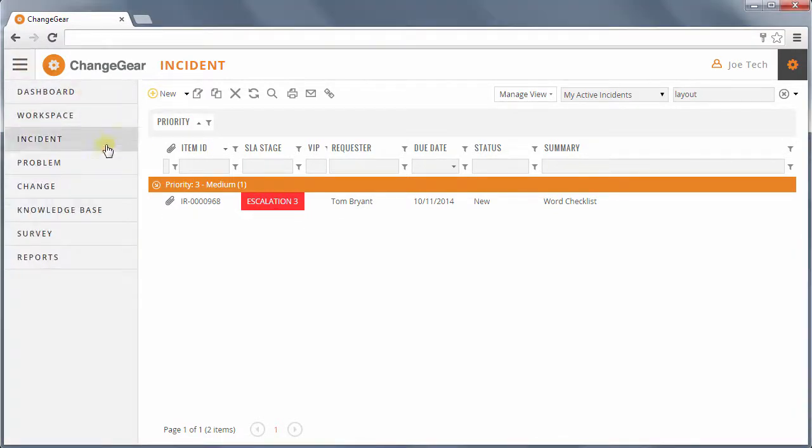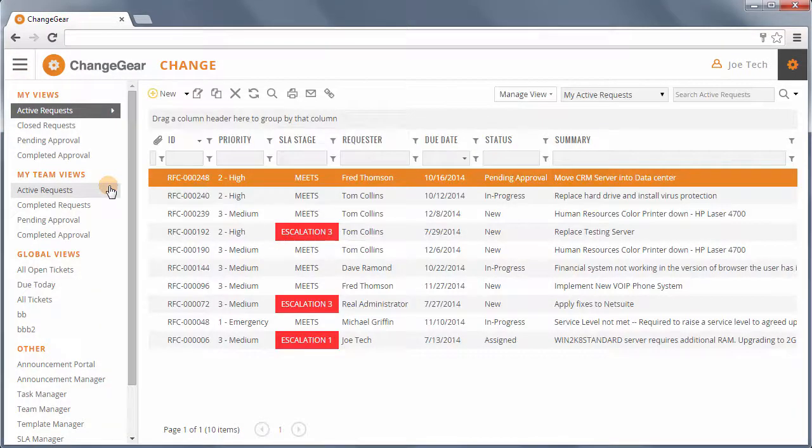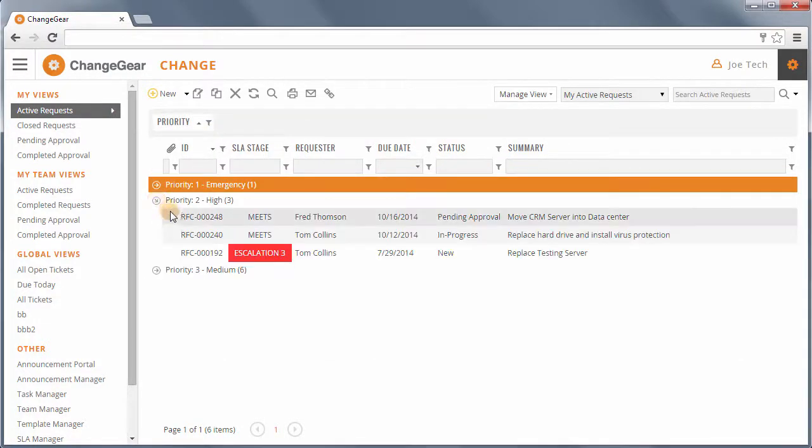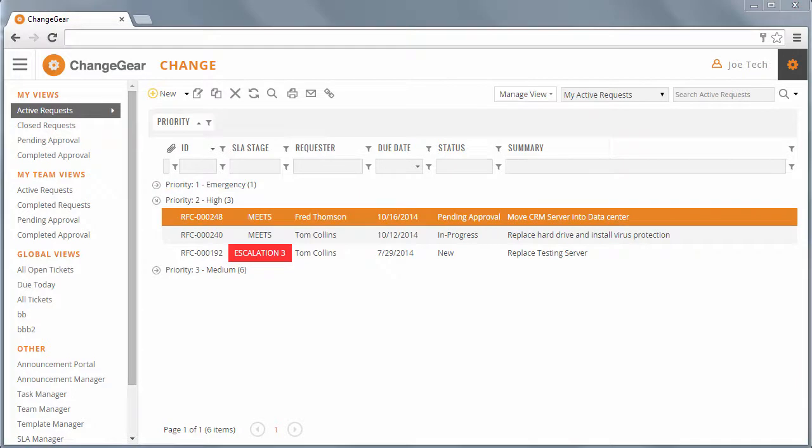Moving over to the Change module, you'll notice some similarities to the Incident module regarding look and feel. This makes it easier for your staff users to become more familiar with the product, enhancing overall user adoption.